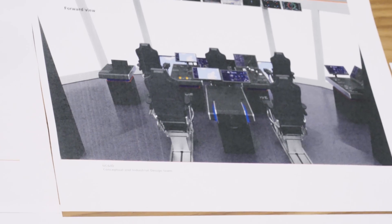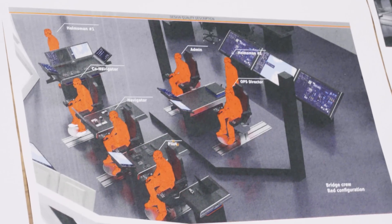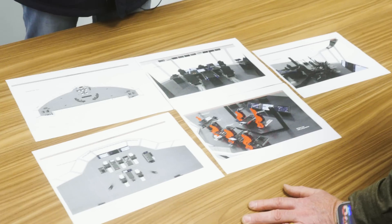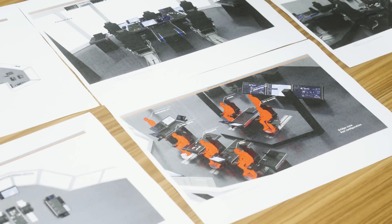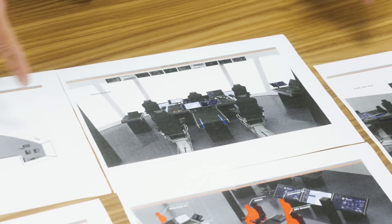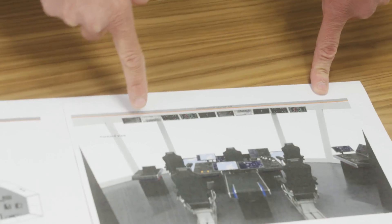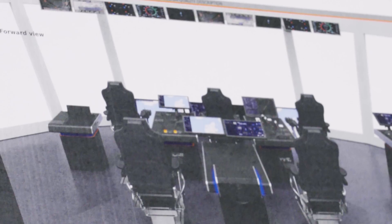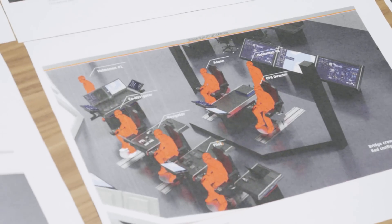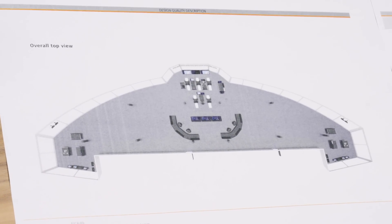Looking at the bridge of the Sun Princess, everything is much lower than on the Discovery Princess. The operator sits at the very front of the bridge with an unobstructed view, and there will be an information bar above the windows displaying all relevant data: ship speed, depth of water, weather, wind, pod setting, and CCTV cameras. The aim of this design is to improve situational awareness, improve external views, and reduce the risk of incidents.